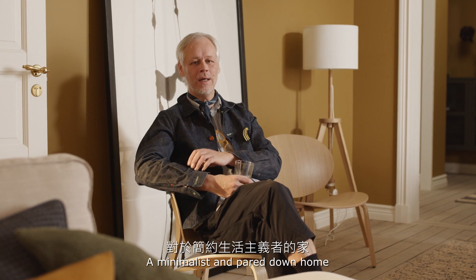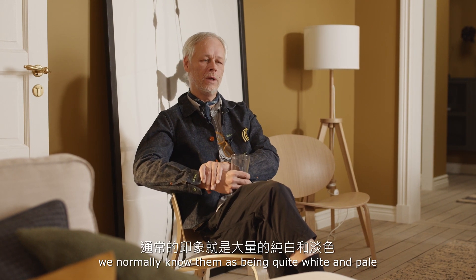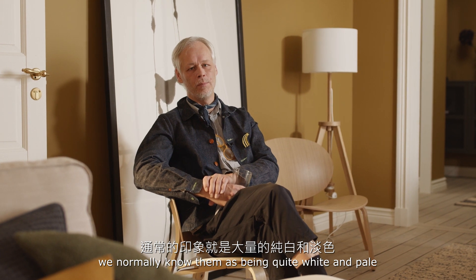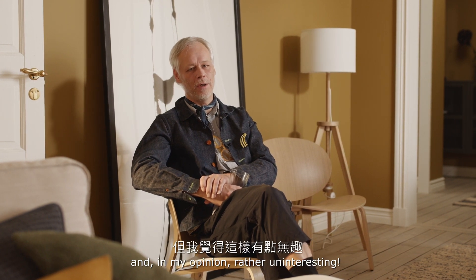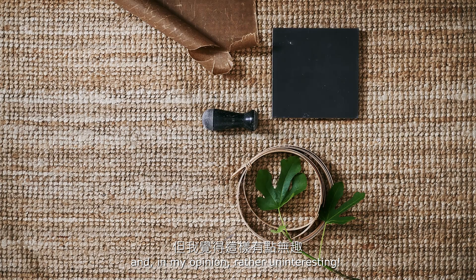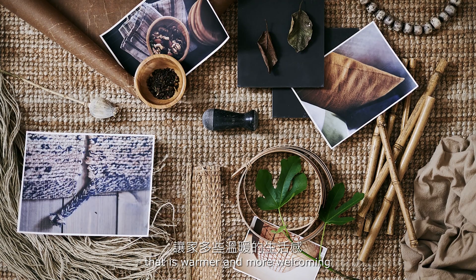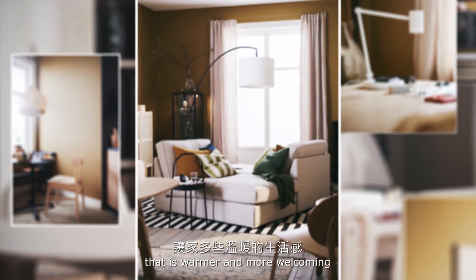A minimalist and paired-down home we normally know as being quite white and pale, and in my opinion quite uninteresting. So I have tried to create a completely different look that is much warmer and more welcoming.